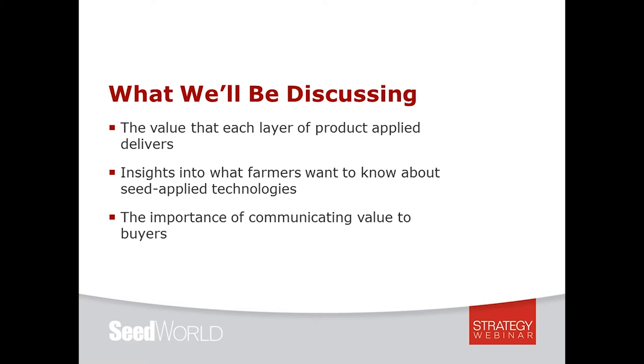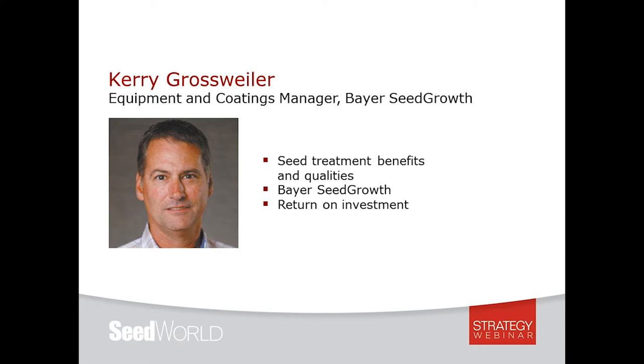Kerry Grossweiler is the Bayer Seed Growth equipment and coatings manager, originally from Illinois and a graduate of Illinois State University. Kerry has been with Bayer since 2004 and has extensive experience with farm-applied, downstream, and commercial seed treatments, as well as supply chain management. He's been involved in the launch of several successful seed treatment products for Bayer such as Trilex, Vortex, Poncho Beta, Poncho Votivo, On-Demand seed treatment system, Fluency Agent, and Olivo.